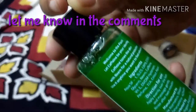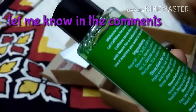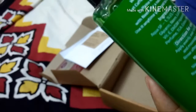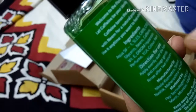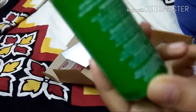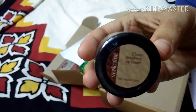The instructions say: apply evenly over the face, massage gently, and rinse after two minutes. I have a doubt — should you wet your face first before using this face wash, or do you just apply it directly and then wash off? It's written like the latter on the packaging, so please let me know in the comments what you've done with that.